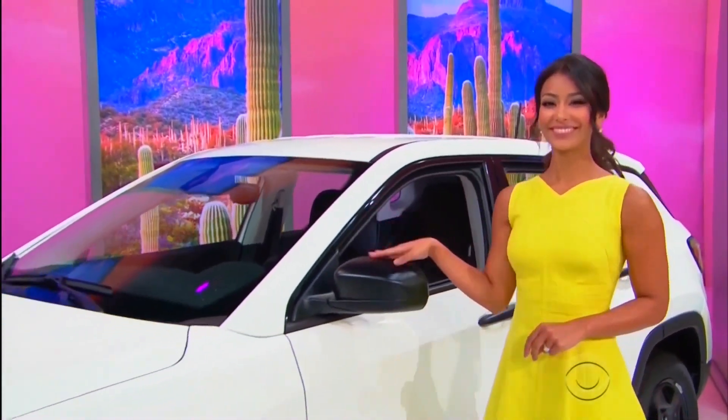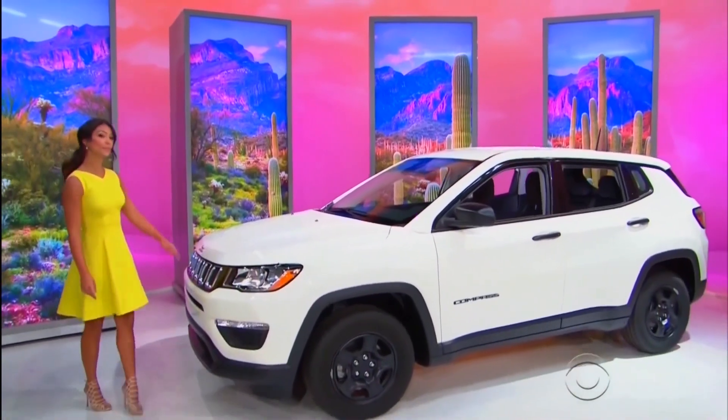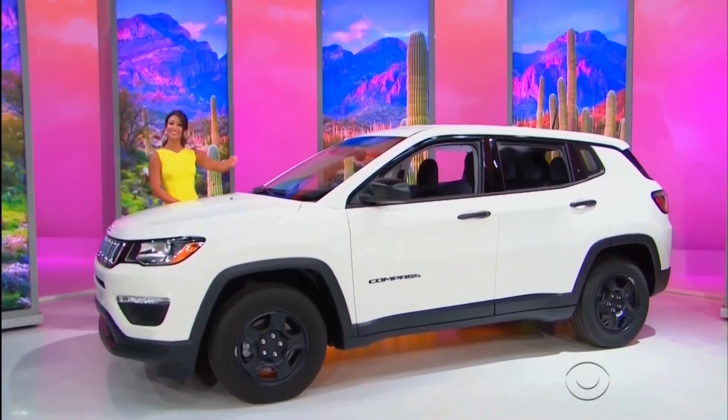It's the Jeep Compass, featuring a 2.4-liter engine, 6-speed manual transmission, front-wheel drive, plus interior premium package. It's the Jeep Compass!